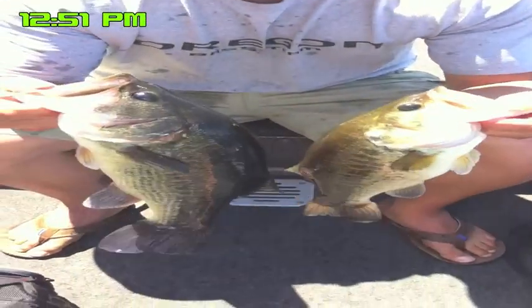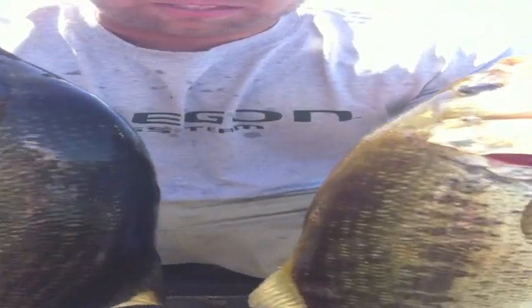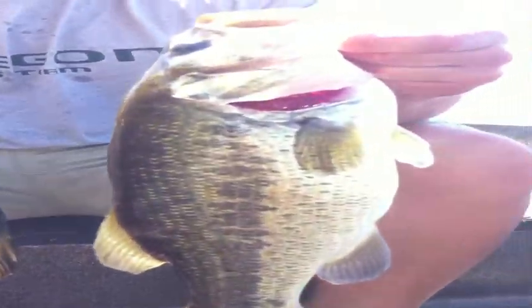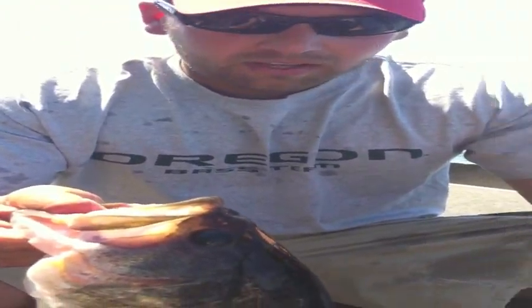Here's a couple of the better fish we caught today. We went out and ran a summer pattern — plastics in deeper water — and came up with a couple of good ones. We got about a 16 to 17-pound five fish limit today, fishing a couple of hours. Overall, pretty decent day, really.